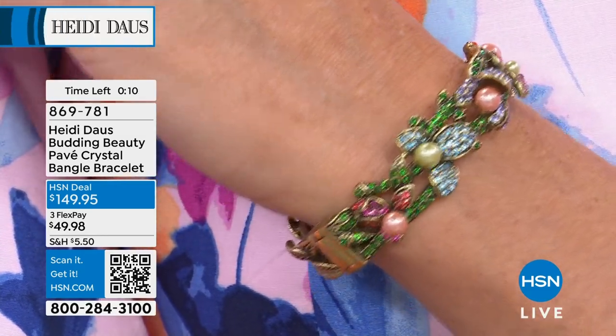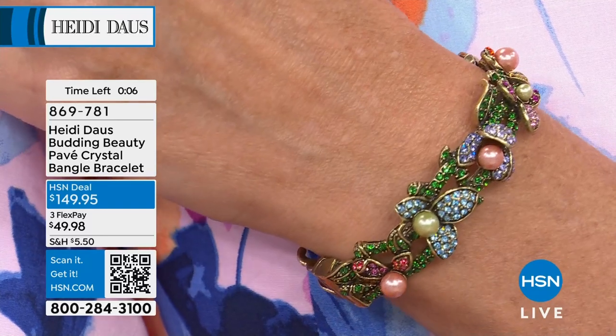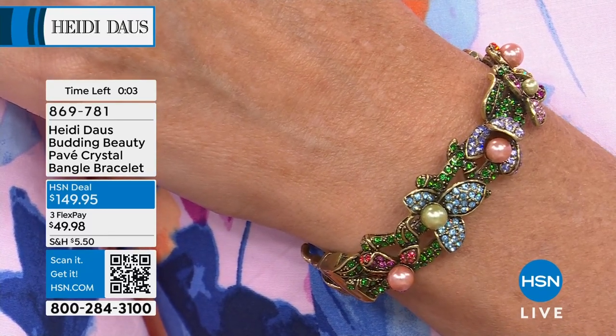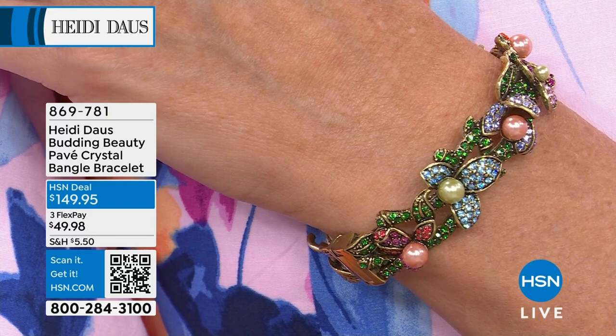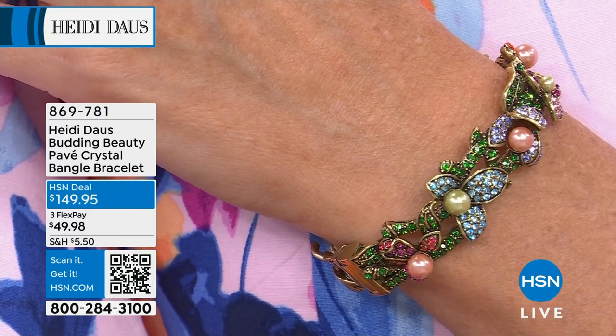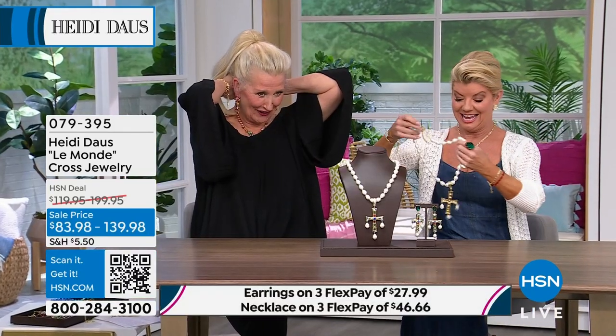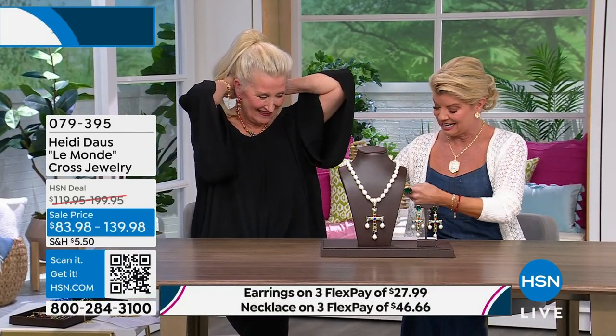Already last call on the matching bracelet — item 869781. We have another terrific gorgeous piece. If you're a cross collector, oh my goodness, today is the day to do it.